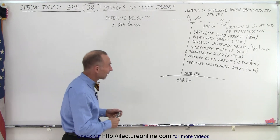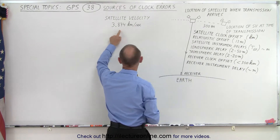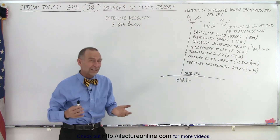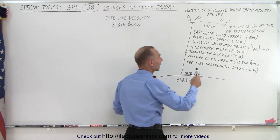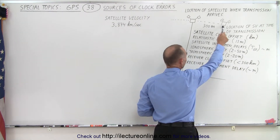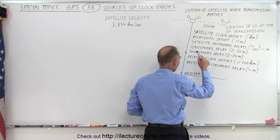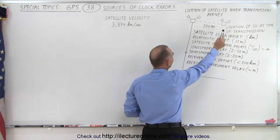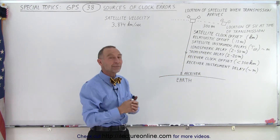First of all, we have to realize that the satellites are moving quite fast. They're moving in orbit at almost four kilometers per second, which is two and a half miles per second. So when a signal is sent from the satellite to the receiver, by the time the signal reaches the receiver, the satellite will have moved about 300 meters.